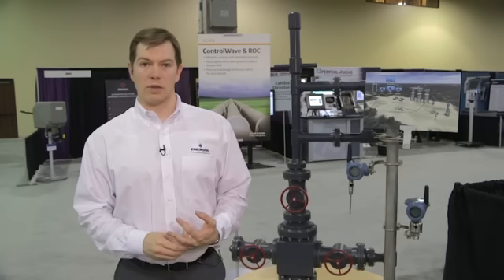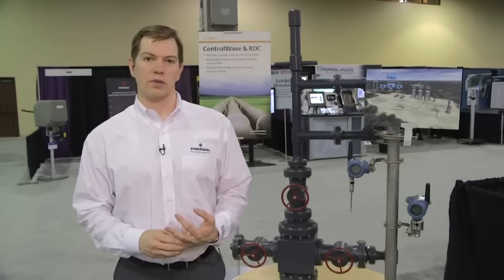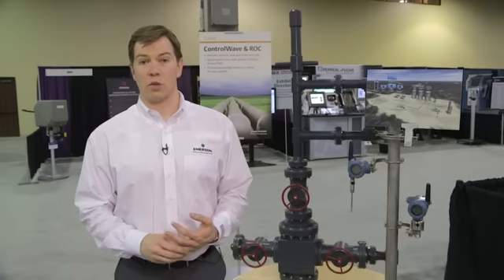Hi, I'm Brian Sauer with Emerson Process Management. One thing our customers tell us is they are extremely concerned about effectively controlling and optimizing production at free-flowing wells, particularly as they dramatically increase the number of wells they operate.